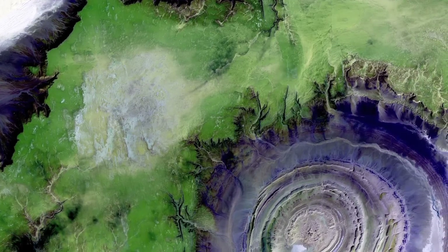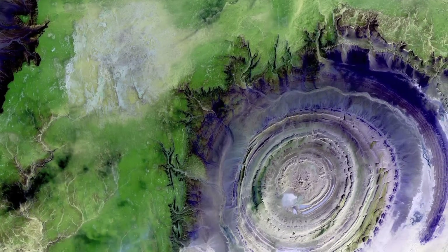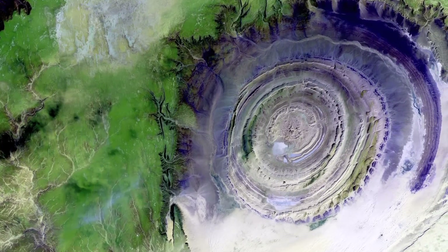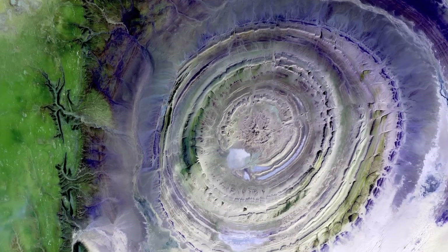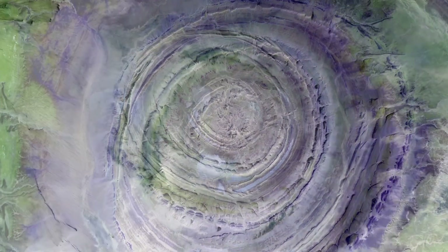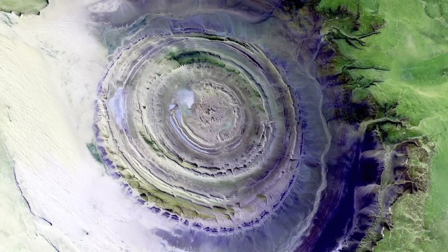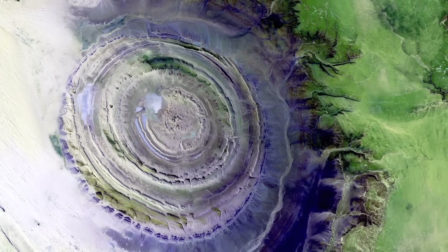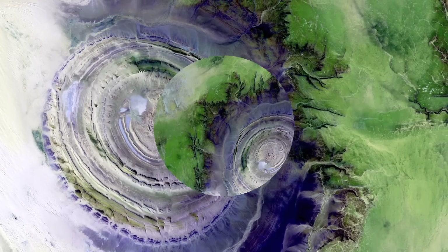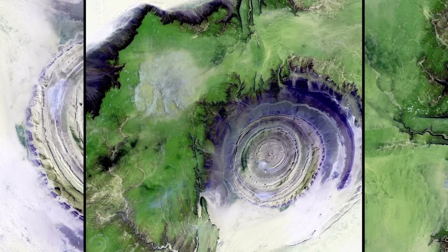Here is the Richat Structure, more commonly known as the Eye of the Sahara, located in the country of Mauritania. What seems to be a giant impact crater is actually a geological formation. It formed when a volcanic dome hardened and gradually eroded, exposing the countless layers of rock beneath the surface.